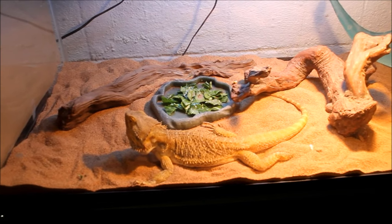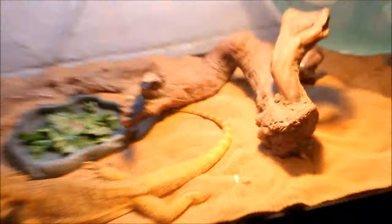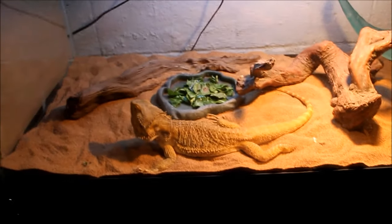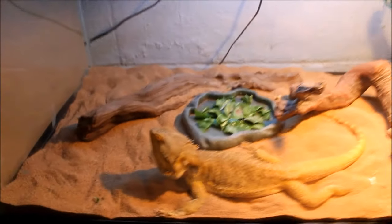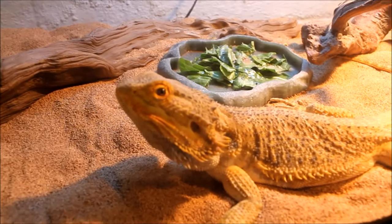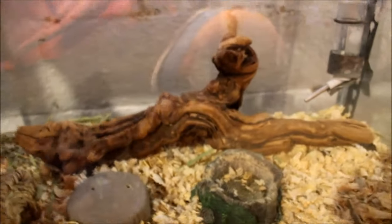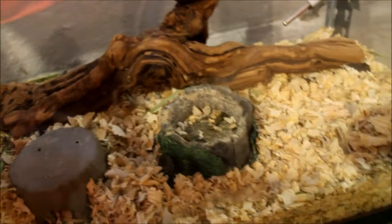Starting off up here we've got Eli, a bearded dragon about three years old. He's doing pretty good, sitting on his crushed walnut substrate. That's what I was looking for below him.